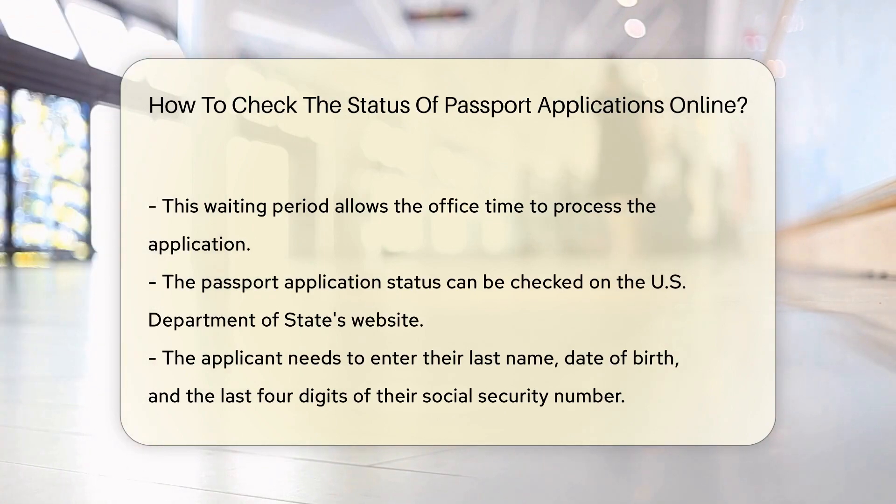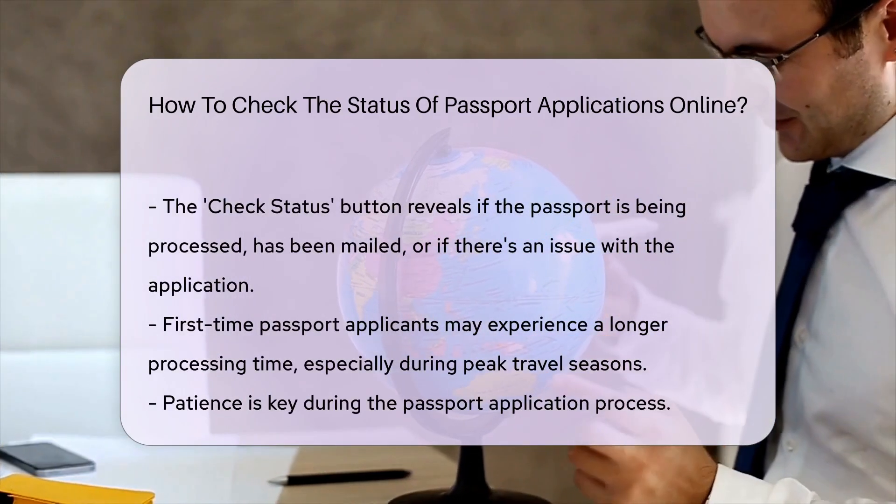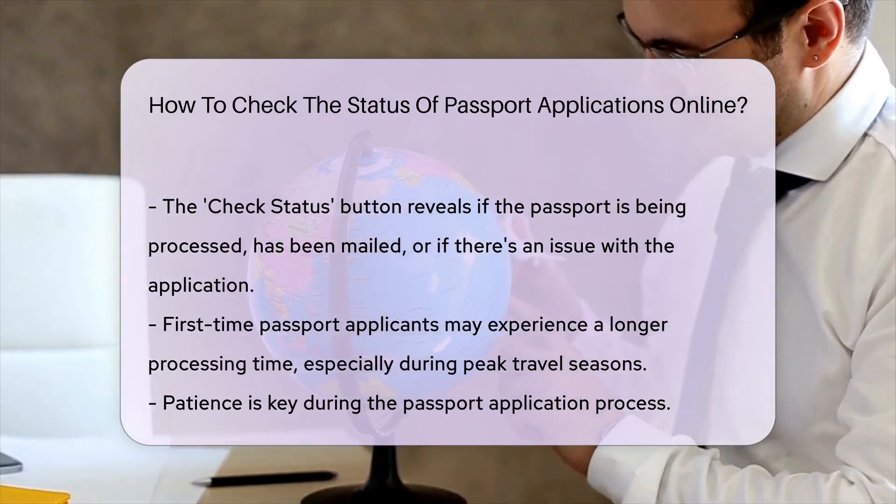To use this service, you first need to wait 7 to 10 days after you've applied for your passport. This gives the office time to process your application. Next, head over to the U.S. Department of State's passport application status website.